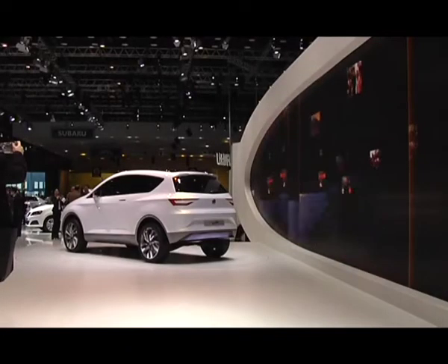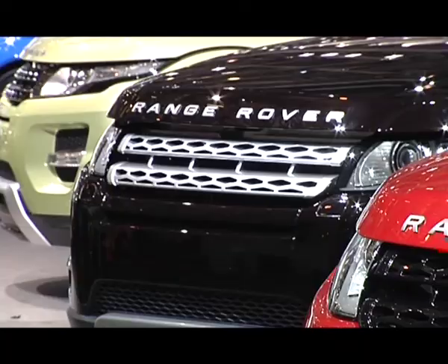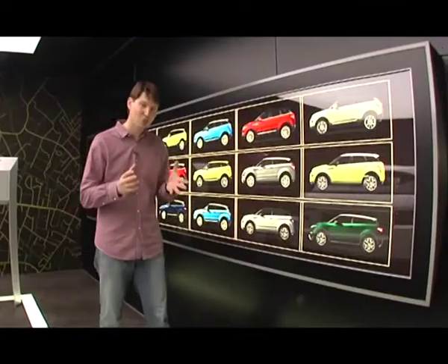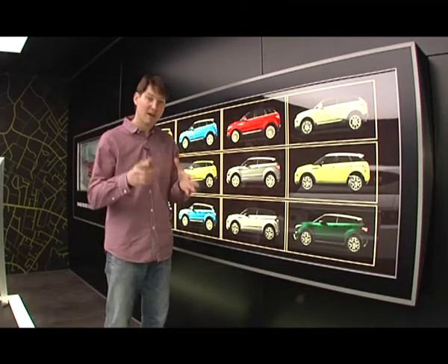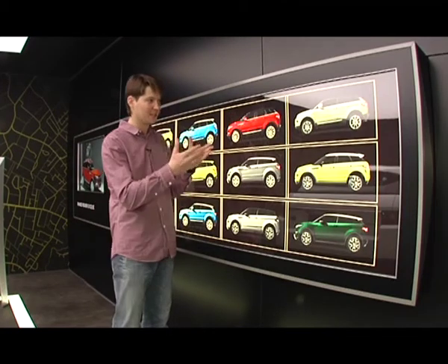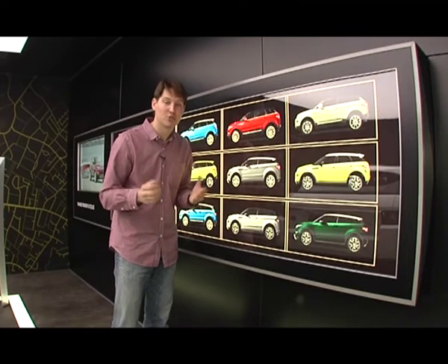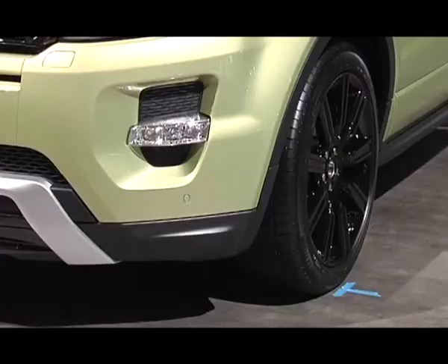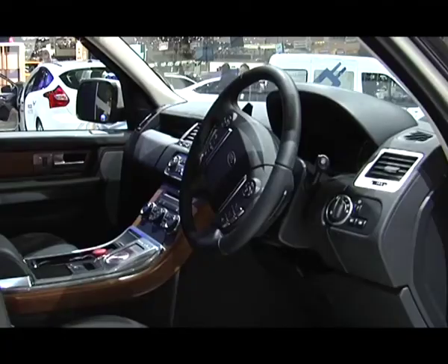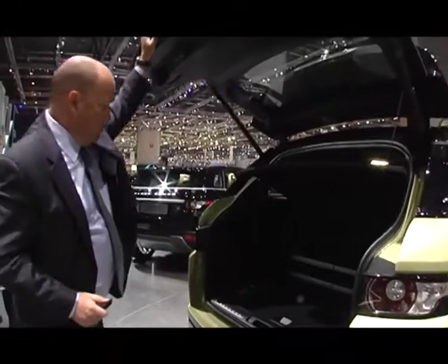Между тем идея компактного трёхдверного кроссовера уже воплощена на конвейере — Land Rover активно развивает это направление. По поводу серийной новинки Land Rover Evoque у компании появилась новая идея. Выбор цвета и комплектации теперь в прошлом — вам предлагается сделать эксклюзивный автомобиль под себя: выбрать цвета, варианты оформления крыши и интерьера салона. Тюнинг больше не нужен. Мы с нетерпением ждём возможности опробовать Evoque в деле — если ездовые качества остались в норме, это предложение от Land Rover наверняка заинтересует покупателей.